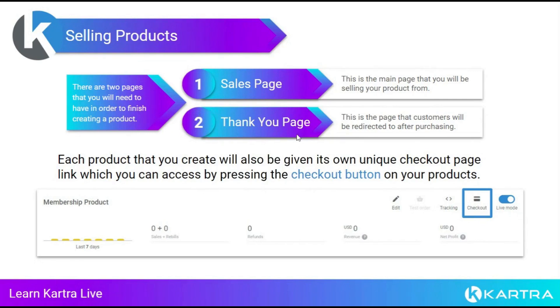You can't create a product unless you have your sales page and thank you page set up. Once you create your product, it'll appear in the product section of your account and you can access the checkout link. If you're using a third-party website like WordPress, you can take this link and put it into a button on WordPress. If you're using it within Kartra directly, you can just embed the product into a Kartra page.